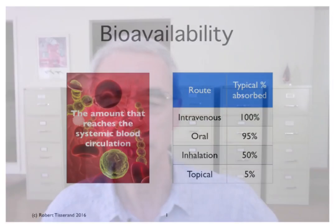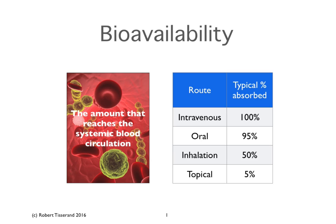Here I'm comparing the percentage of essential oil that reaches the bloodstream from four different modes of application: intravenous, oral, inhalation, and topical.